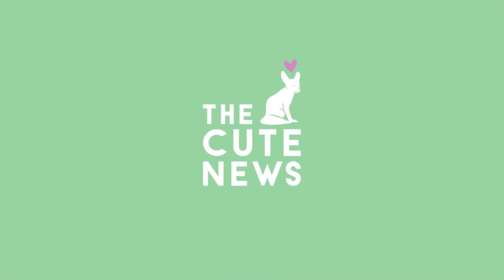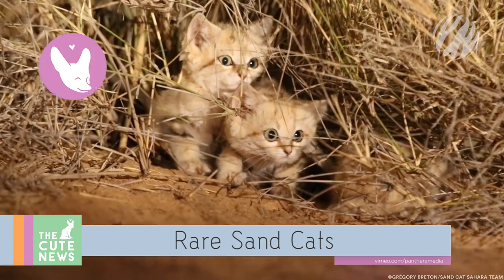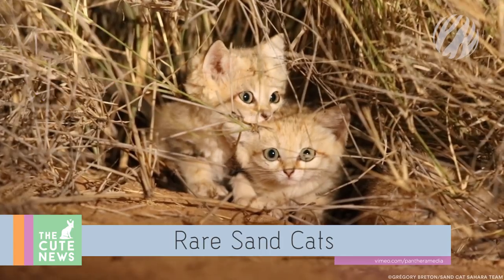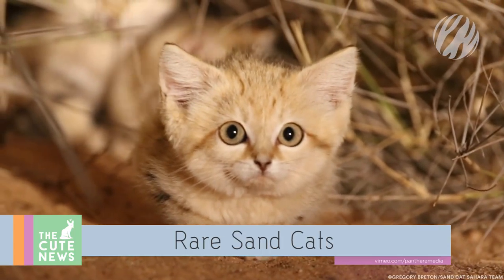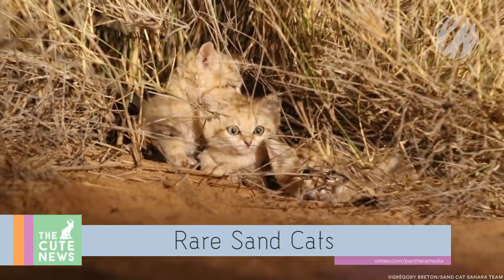Oh my god, it's so cute! Starting off with a double dose of cat cuteness. These tiny, wide-eyed balls of fluff were caught on camera just recently in the Saharan deserts of Morocco. According to conservation group Panthera, it's the first time researchers have ever documented wild sandcat kittens in their African range.